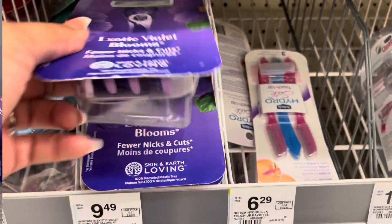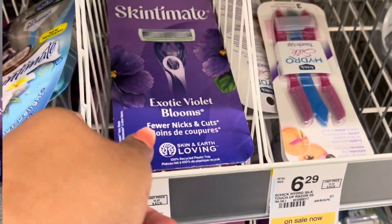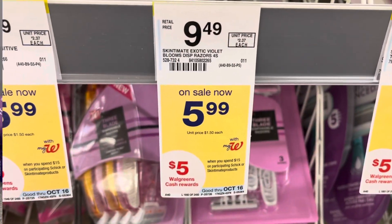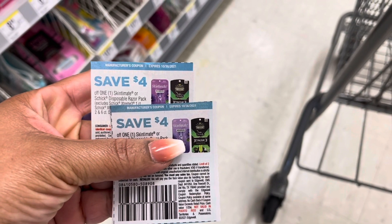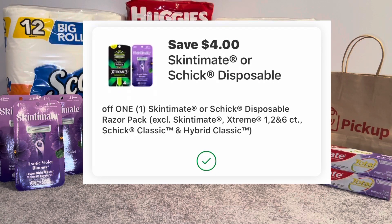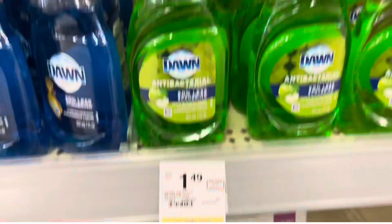I did the Schick disposable razor deal — we haven't been getting Schick deals for quite some time so these are really cheap, and it also adds to my spend deal. It's spend $15 get $5 in Walgreens Cash. I picked up three of the Schick disposables at $5.99 each, totaling $17.97. I used three $4 off Schick disposable razor coupons — two from the 10/10 SmartSource and one digital coupon — and paid $5.97, getting back $5 in Walgreens Cash, making it 97 cents or 32 cents each.